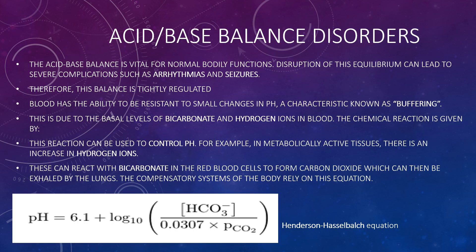Acid-base balance disorders are vital because disruption of this equilibrium can lead to severe complications such as arrhythmias and seizures. Blood has the ability to resist small changes in pH, known as buffering, due to baseline levels of bicarbonate and hydrogen ions. The chemical reaction is described by the Henderson-Hasselbalch equation. In metabolically active tissues, increased hydrogen ions react with bicarbonate in red blood cells to form carbon dioxide, which can then be exhaled by the lungs.